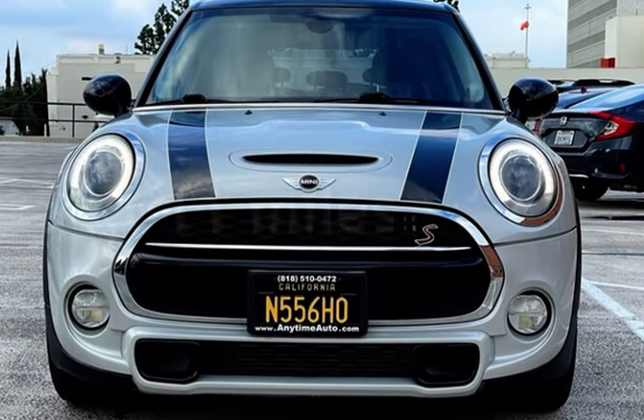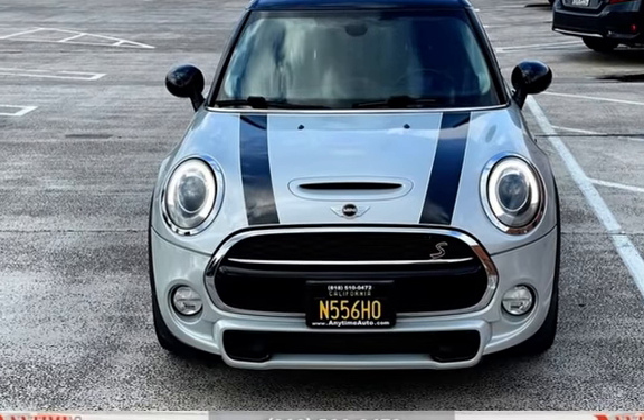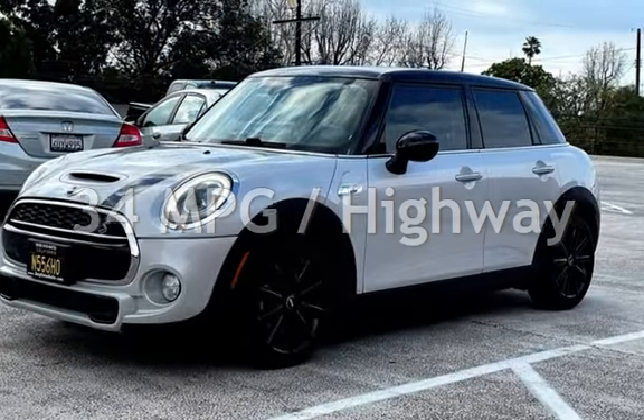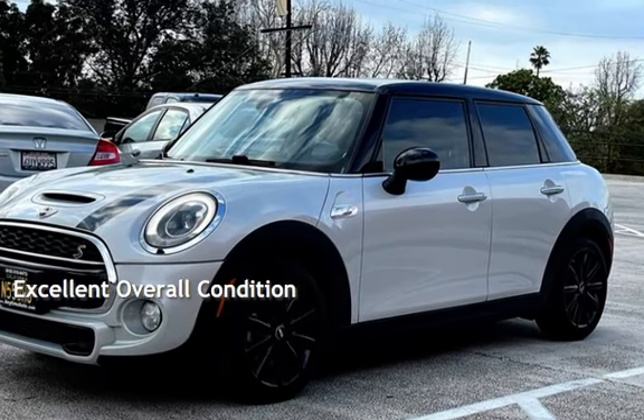This Mini has less than 51,000 miles on the odometer. Estimated fuel economy for this vehicle is 24 miles per gallon in the city and 34 miles per gallon on the highway. This vehicle is in excellent overall condition.